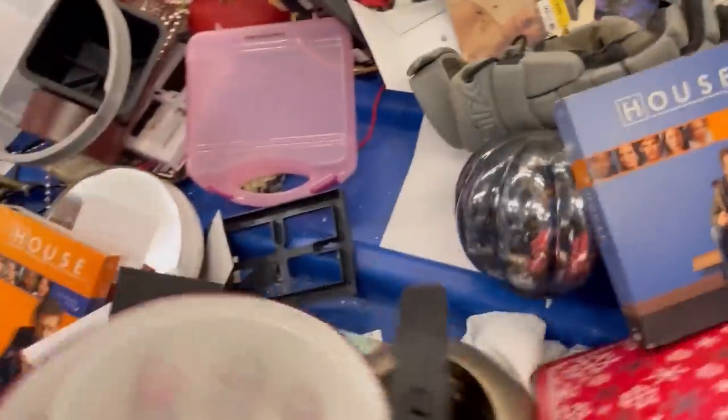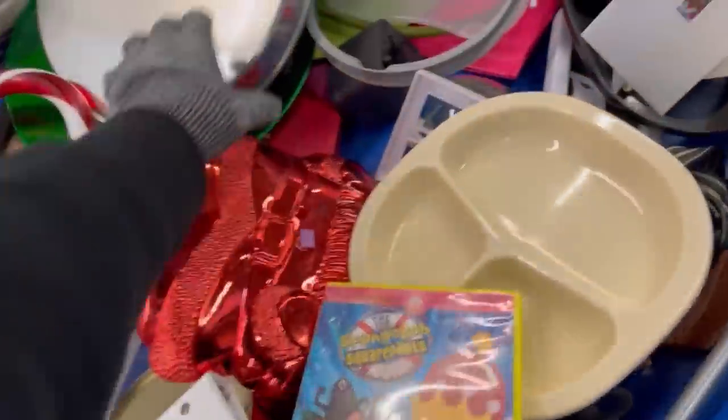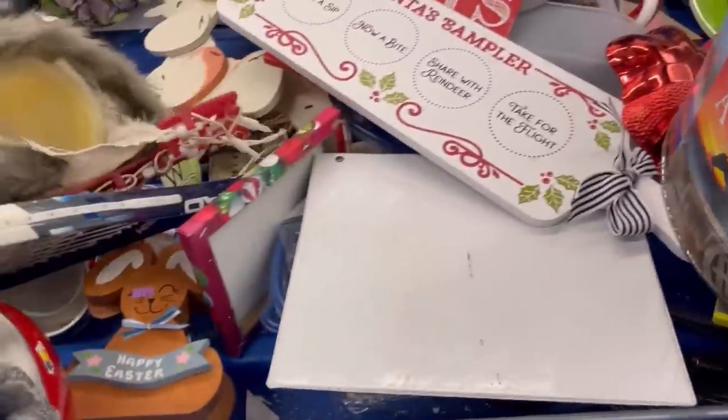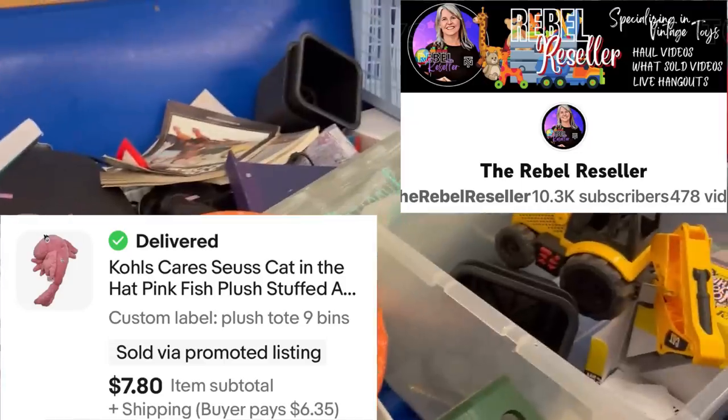Let me know in the comments — do you grab the small toys? Do you create bundles? How do you list your small toys? What platforms are you using? Can you sell toys on Kittizen? I know the other day I featured a bolo where somebody sold wallpaper on Kittizen, and I thought Kittizen was mostly clothing and kids clothes.